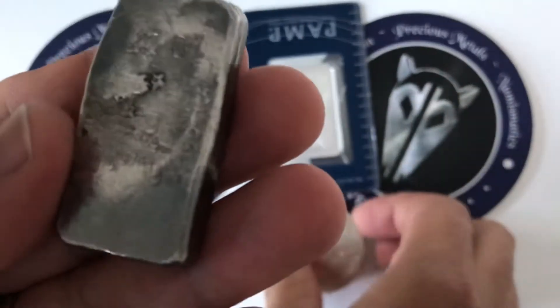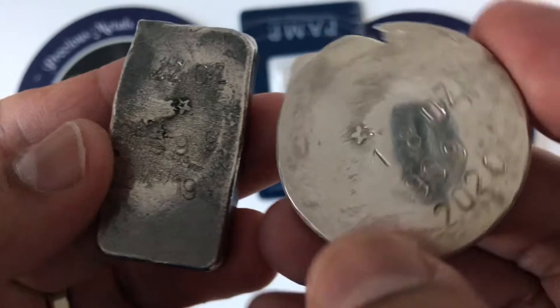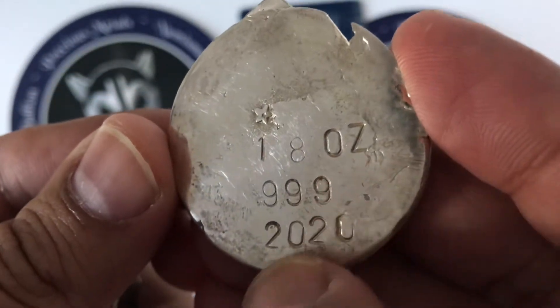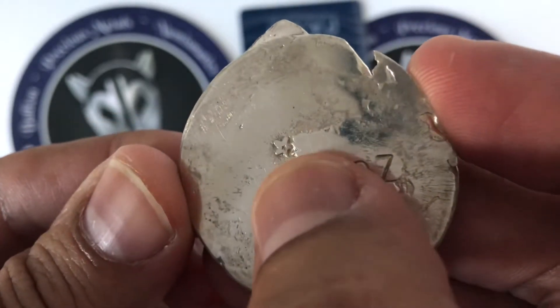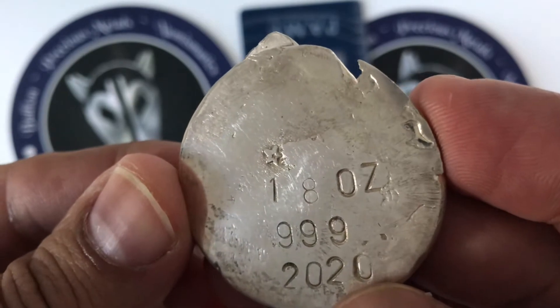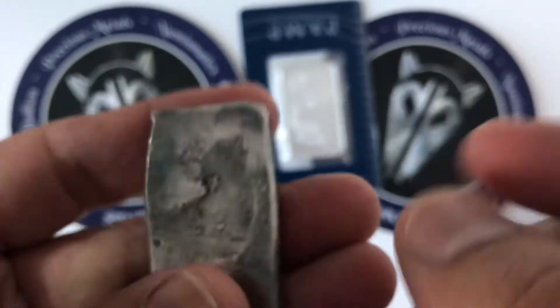I got a couple of really awesome poured pieces from a fellow YouTuber that lives here in South Florida. Go ahead and guess who that is. We got a 1.8 ounce little round poured — this is 3.9 fine silver, and it's from 2020, so that's a fairly recent one.